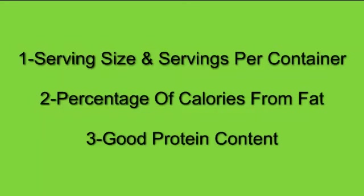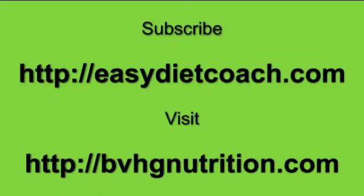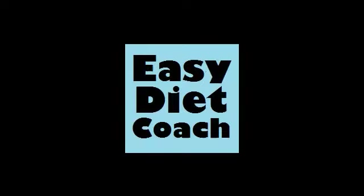These labels are very helpful and they'll help you come up with great snack choices. You want to join my Easy Diet Coach newsletter so I can give you more tips like this, more training, and of course get together and I'll give you some one-on-one help to reach your goals. It's easydietcoach.com — jump in there and subscribe to that newsletter. I also encourage you to visit my blog at bvhgnutrition.com. I look forward to getting to know you. This is Tom Bradley, the Easy Diet Coach.